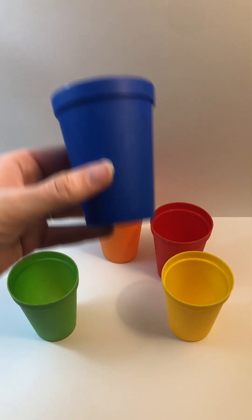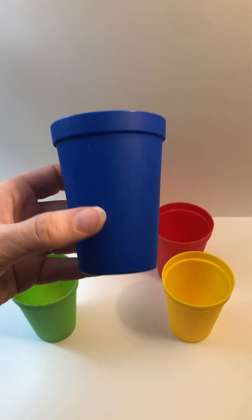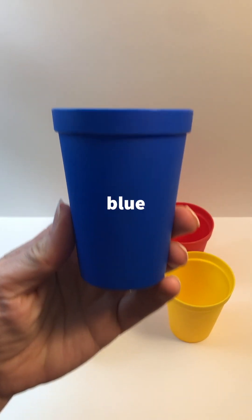What color is this? Blue. Say it with me. Blue.